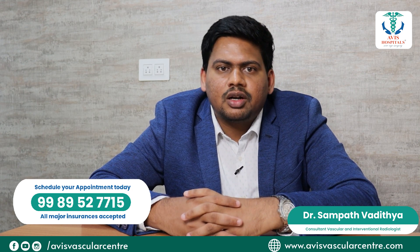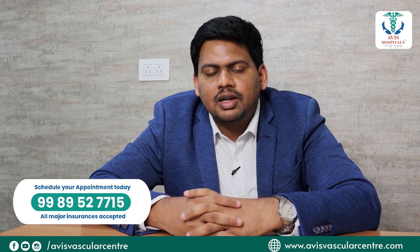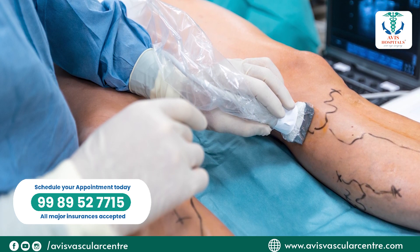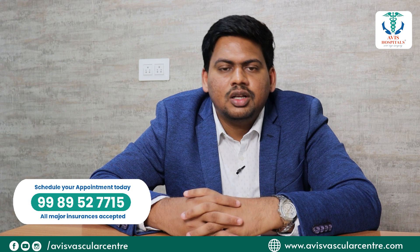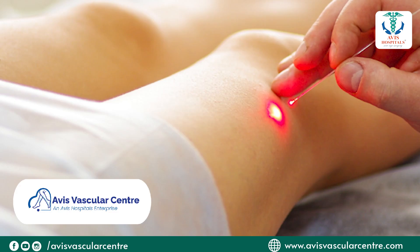Today there are many advanced and minimally invasive treatment options for varicose veins like laser ablation, endovenous radio frequency ablation, foam sclerotherapy, and glue therapy or veno seal. At Davies Hospital, we do all these minimally invasive procedures for varicose veins.